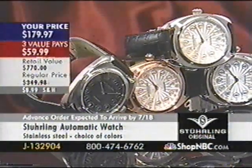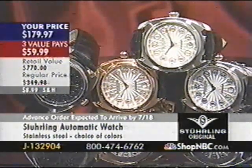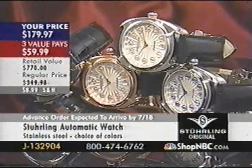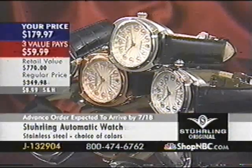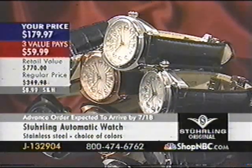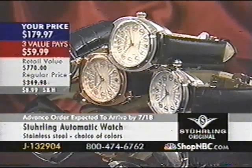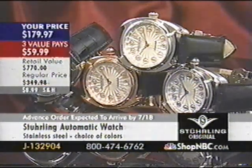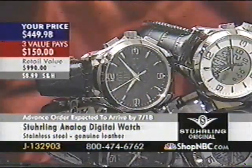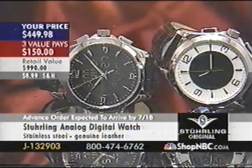Less than 100 pieces remaining in rose gold only. Also, G132904 — for $179.97 you could not ask for a better-looking timepiece. This one gives you a genuine leather strap with quick-release pins, which we're seeing a lot of from Sterling now, and an automatic movement. Check out that 6 o'clock position — it's got a little hideaway calendar right there. Your first value pay at $59 is going to bring this bad boy home. It's a 42mm case diameter.